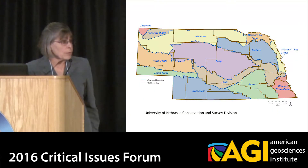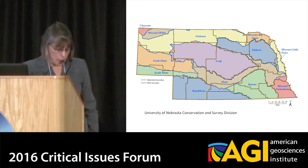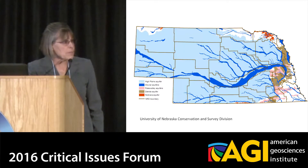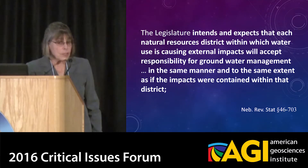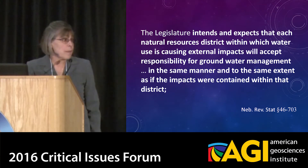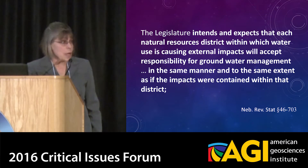This is particularly important with water resources. This map shows, with the lines, the NRD boundaries, and with the shaded areas, the river basin boundaries. And as you can see, in many cases more than one NRD regulates a watershed boundary. This becomes even more critical when you look at the regulation of the High Plains Aquifer, so it's very important to have some kind of a nested enterprise. The legislature understood this and stated that the legislature intends and expects that each NRD within which water use is causing external impacts will accept responsibility for groundwater management to the same manner and to the same extent as if the impacts were within the other district. But this was intent language — it's not enforceable.